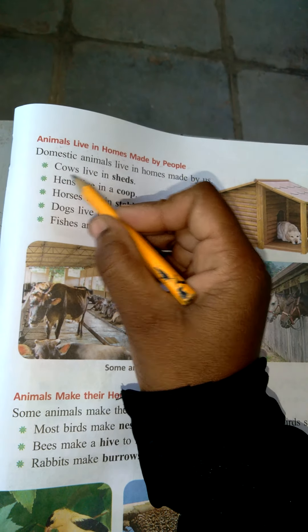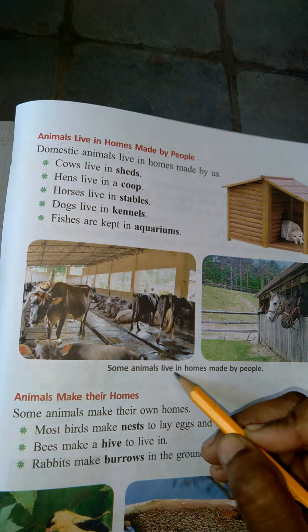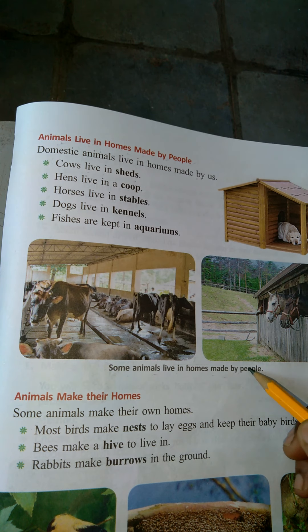Cow lives in sheds. Some animals live in homes made by people.